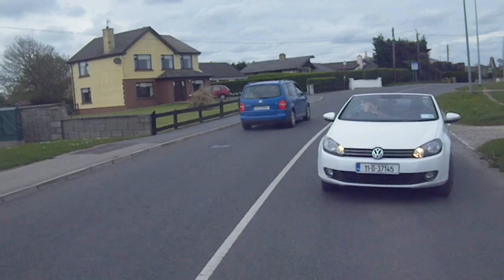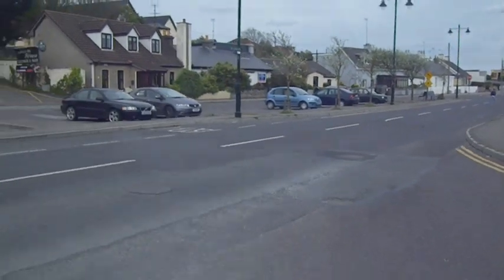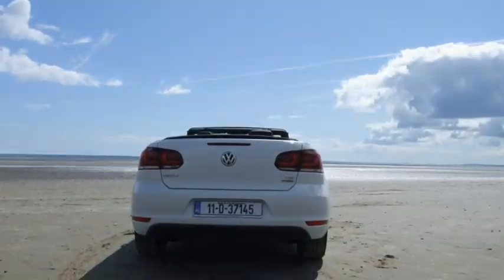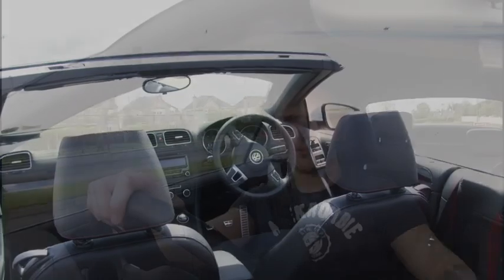Let's get started. Hello and welcome to MyFirstWheels.ie. This week I'm in another Volkswagen — I'm reviewing the brand new Mark VI Volkswagen Golf Cabriolet.